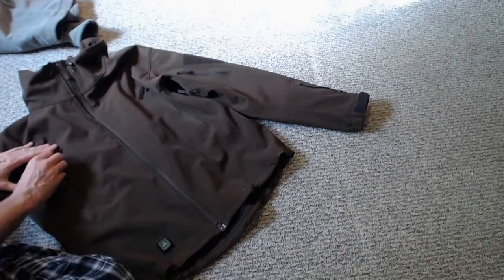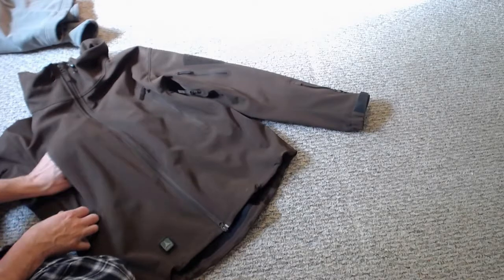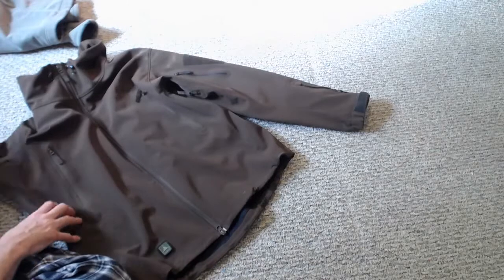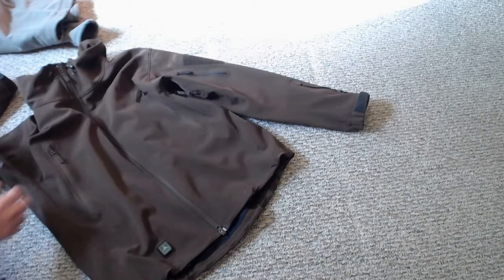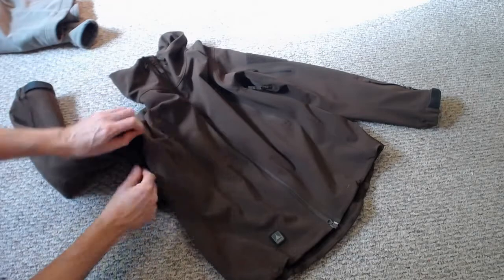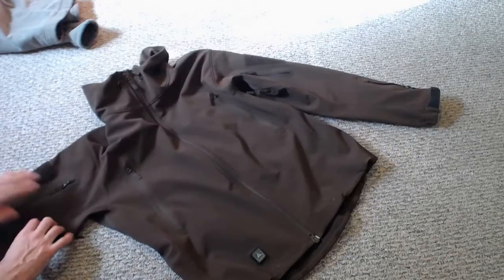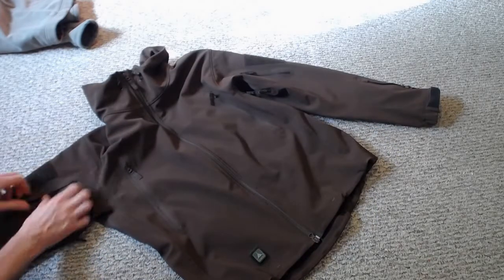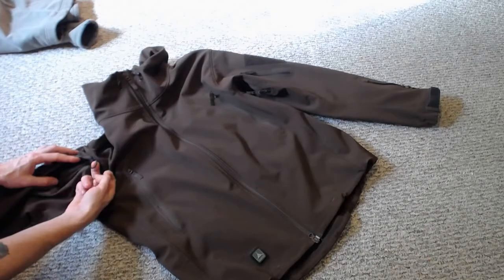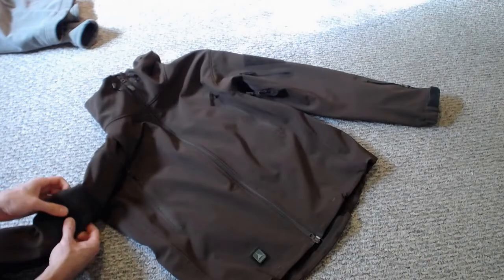For pockets on the Stealth hoodie, you've got two chest pockets with a good amount of size. There are lanyards inside if you need to attach your keys. It's also got a vented zipper under the armpits — so in the summertime when you start getting hot with all your gear on, you've got that breathability. There are compartments up on the bicep area as well, with more lanyards and a little D-ring.